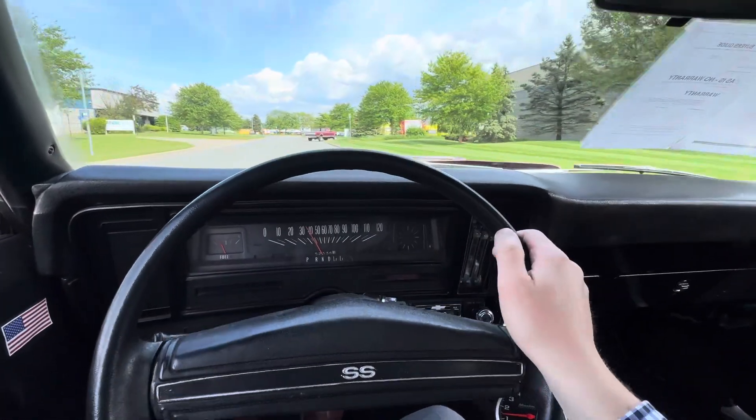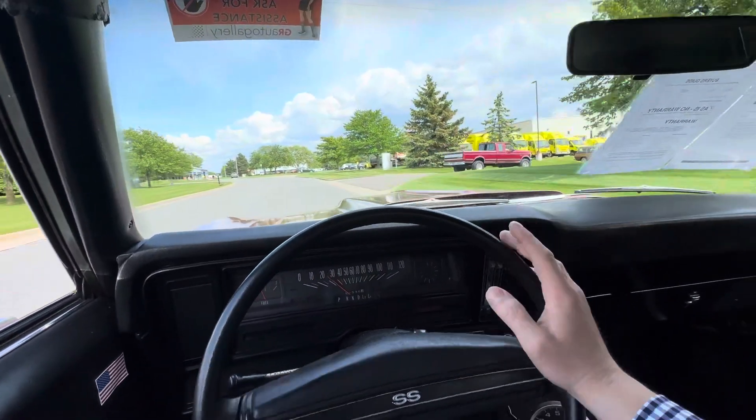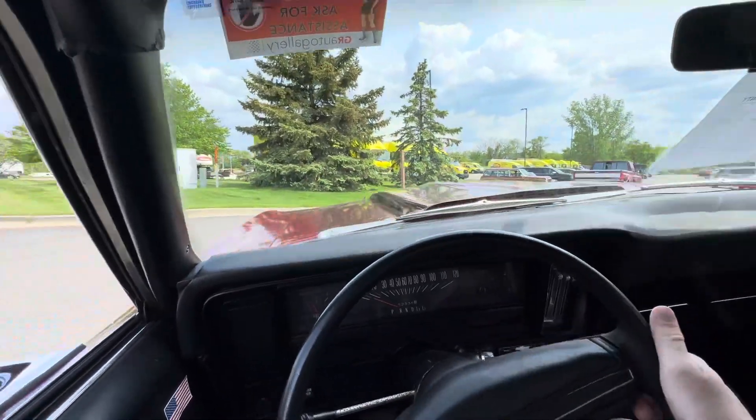Just a solid driver. If you're looking for something you can hop in, work on a little bit when you want to, otherwise just cruise around on the weekend — this would be an awesome choice.